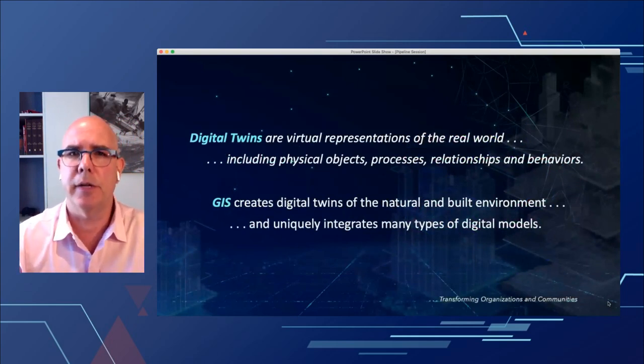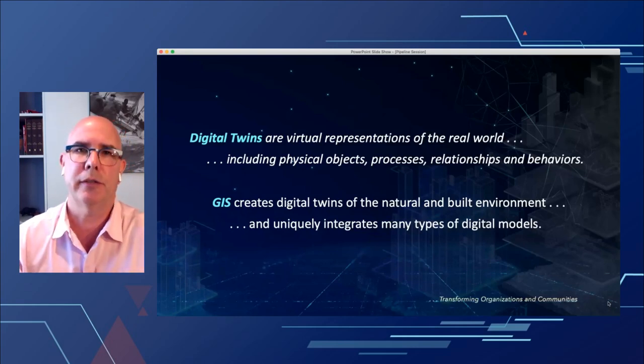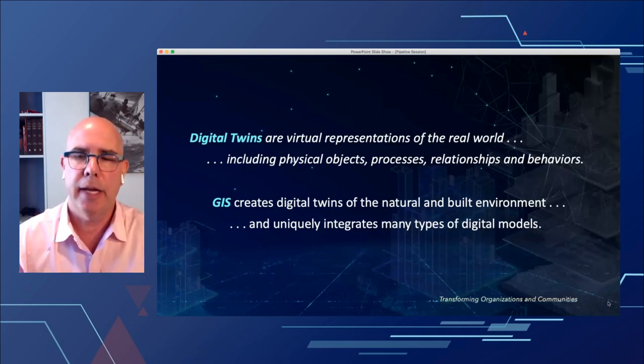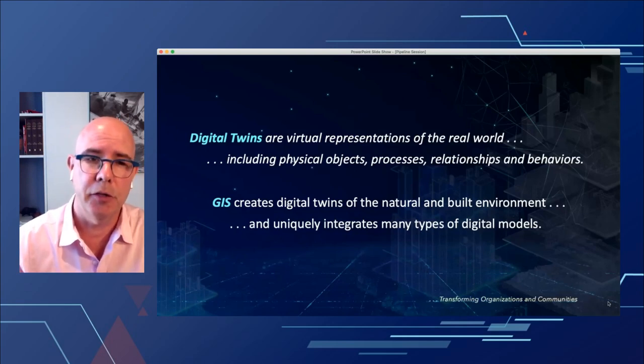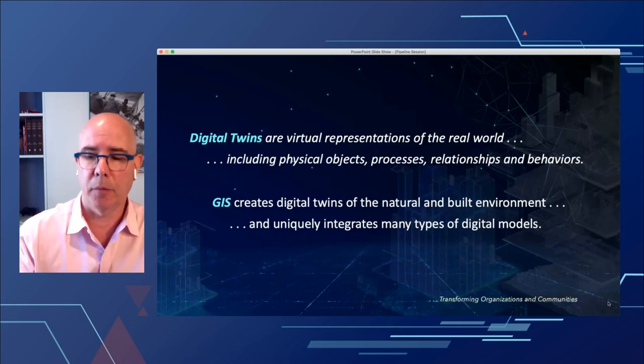The digital twin is really the virtual representation of assets in the real world. What really brings it to life is not only the physical objects in the field, but how those physical objects relate to each other, what behaviors they have, and how they participate in a real-time process. These devices have behaviors and rules associated within the digital twin, and we're leveraging GIS to build that digital twin of the physical environment into the data models.